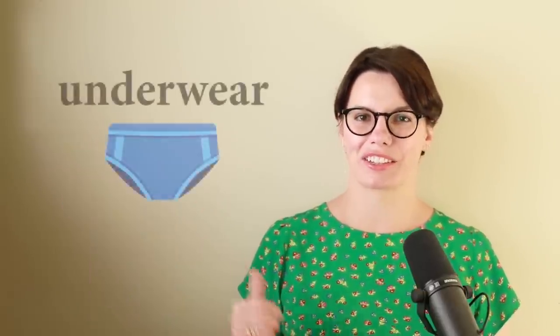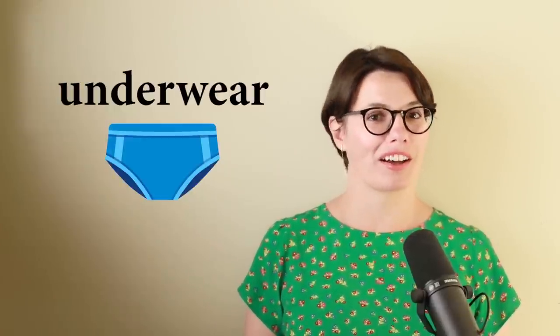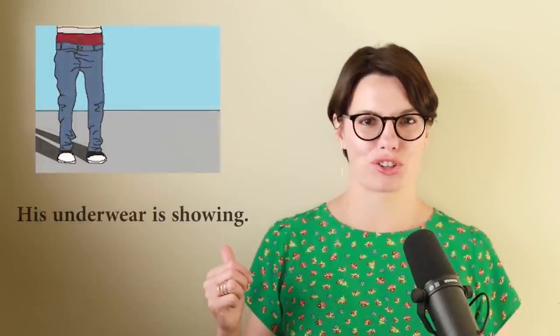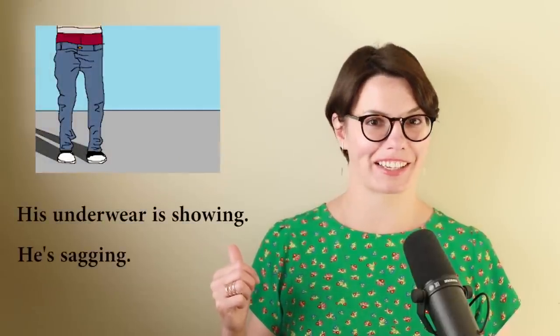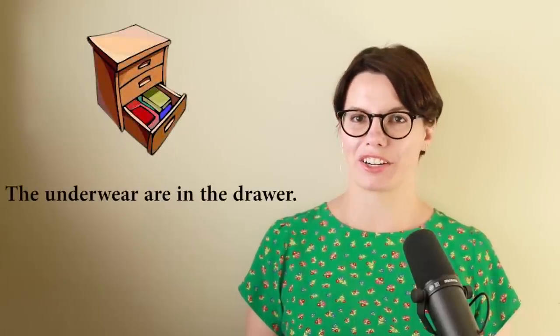And now let's look at this word: underwear. Underwear is, or underwear are — both are correct. His underwear is showing. He's sagging. Or you can say: the underwear are in the drawer. So you can say 'underwear is' or 'underwear are' — both are correct.